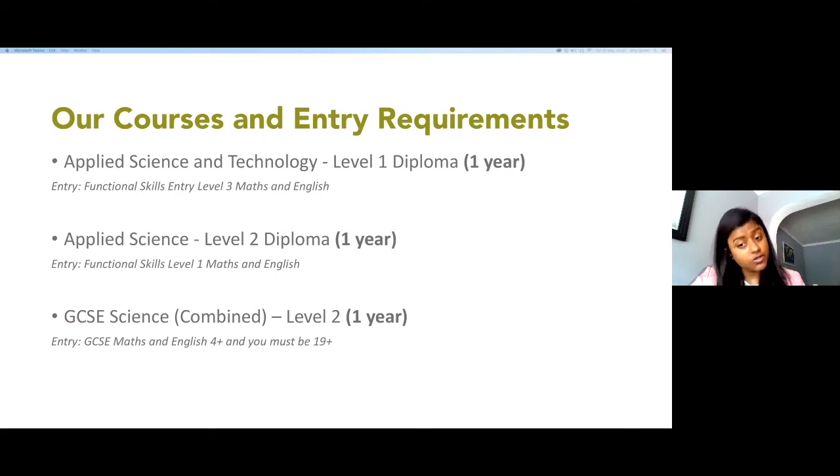It's a national exam-based course. The good thing is that because it's a combined science course, instead of one GCSE you will be able to achieve two GCSE grades, which is really good. To enter this course you must have the minimum GCSE maths and English grade 4 or above.